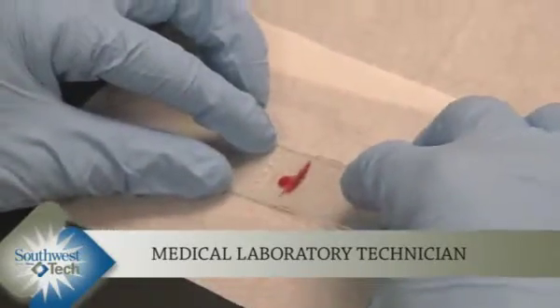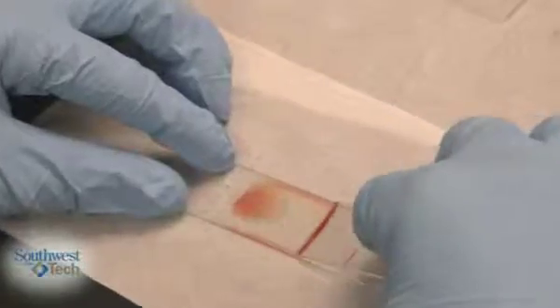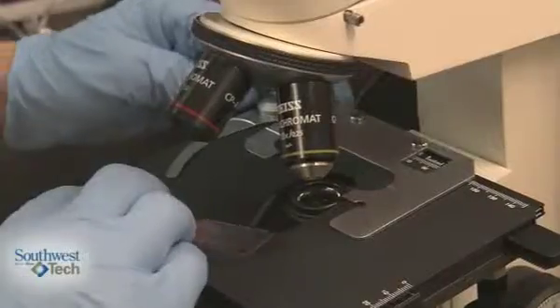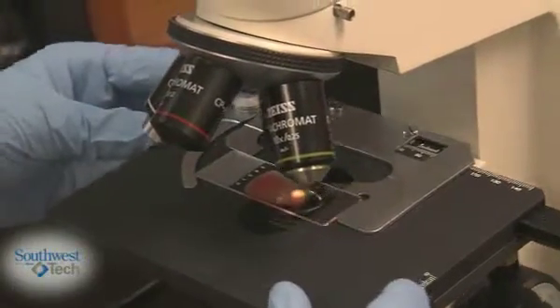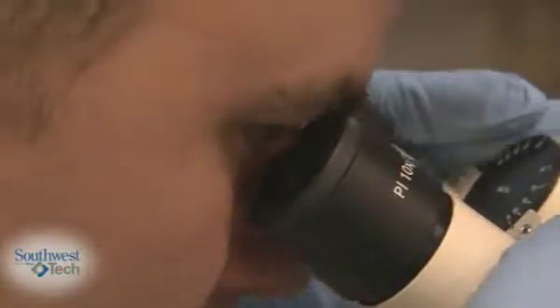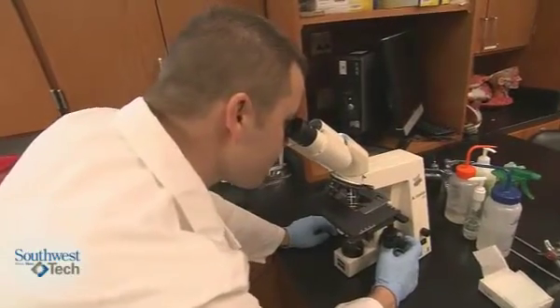Clinical laboratory technicians provide test results to physicians to help diagnose disease. What distinguishes the clinical lab tech course is the diverse nature of the information that these students learn.